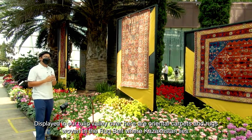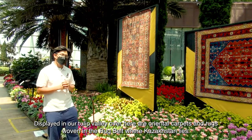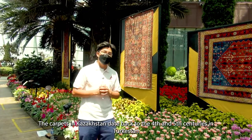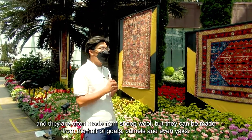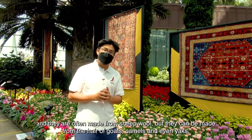Displayed in our tulip valley over here are Oriental carpets and rugs woven in the rug belt where Kazakhstan lies. The carpets in Kazakhstan date back to the 4th and 5th centuries in Turkestan, and they are often made from sheep wool, but they can be made from the hair of goats, camels, and even yaks.